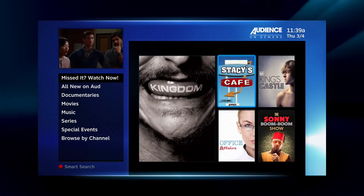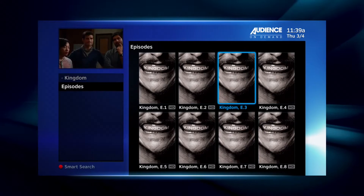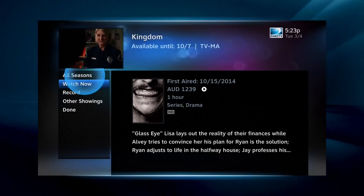Using the categories, browse the list until you come to the episode you're looking for. Press Select, and then press Watch Now.